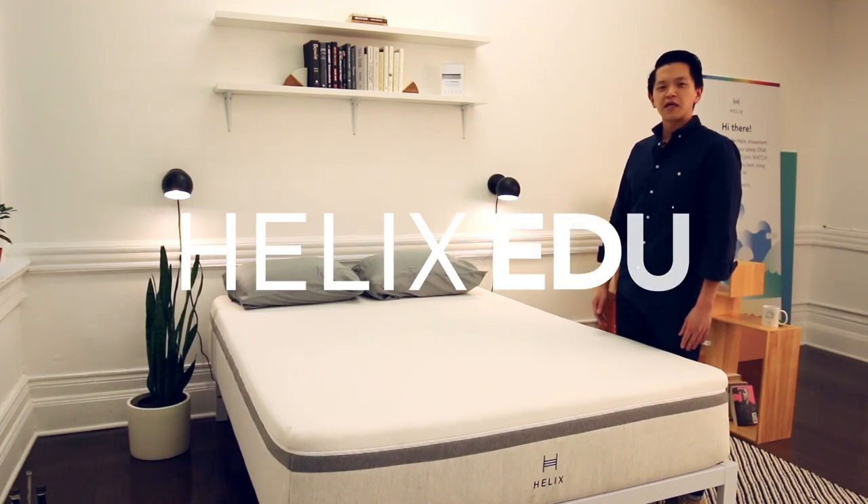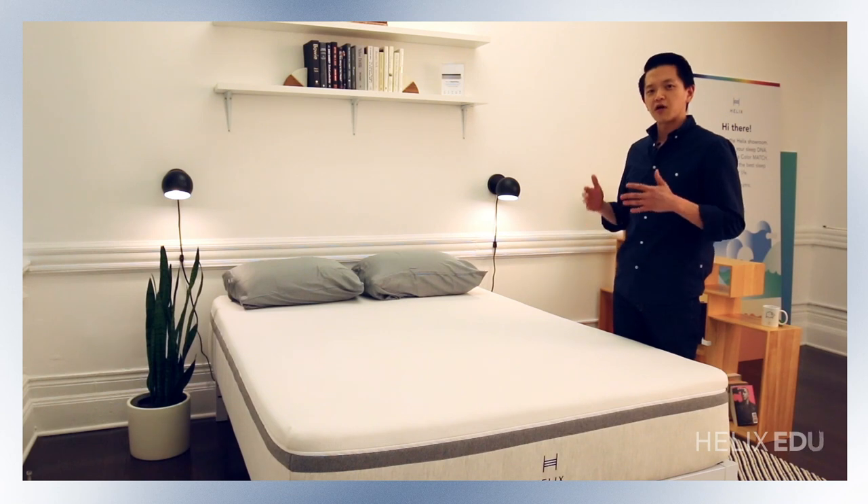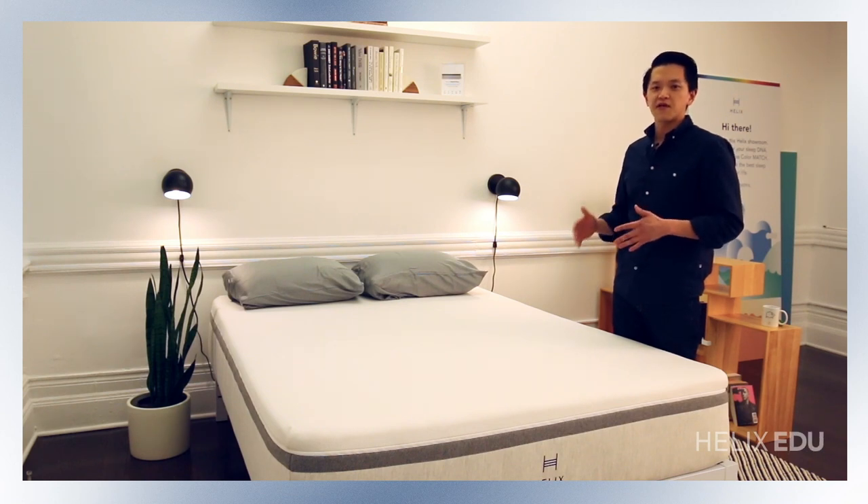Hey everyone, I'm Jerry and I'm one of the co-founders of Helix. Today we're going to be telling you about one of our specialty models called the Helix Nightfall.